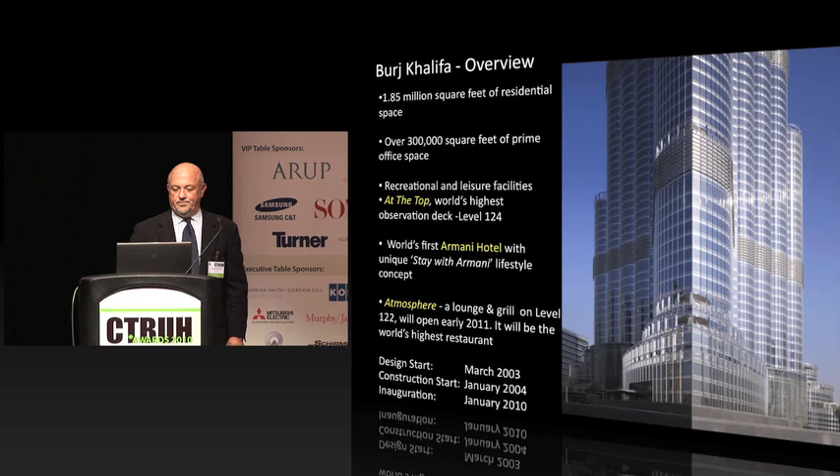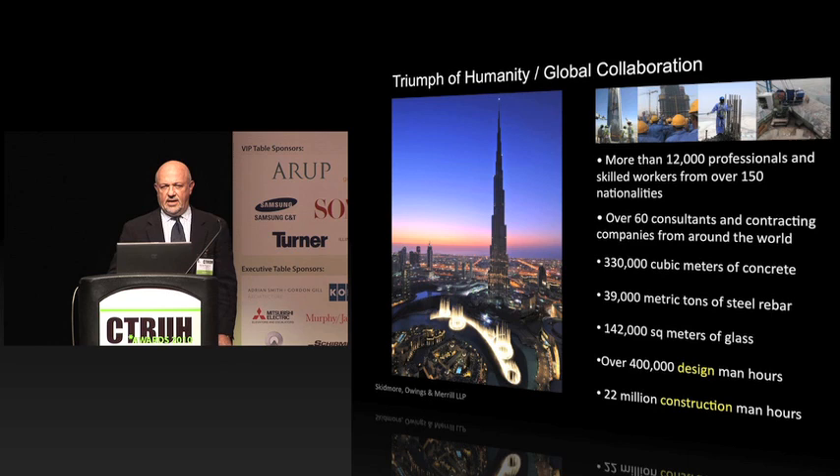EMAAR considers this to be a triumph of humanity — a global cooperation. Anthony talked about the building being a building for the world, and the world helped build it. Two striking numbers stand out: over 400,000 man hours of design time and also over 22 million construction man hours.